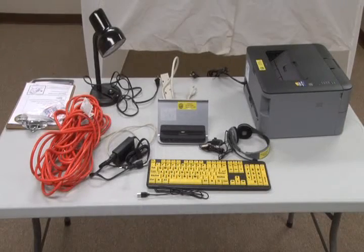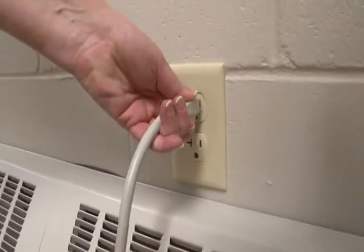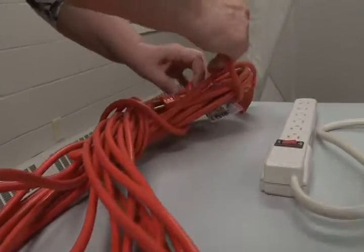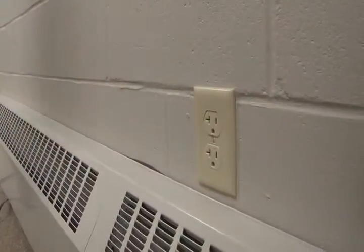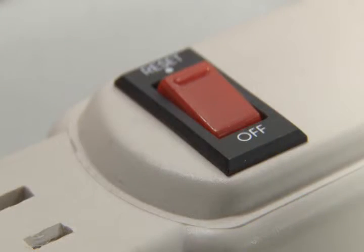Once everything is unpacked, find the power strip and plug it into the power source, typically a wall outlet. If the wall outlet is too far away, use the 50-foot extension cord by plugging the power strip into the extension cord and the other end into the wall outlet. Be sure to keep the power off at the power strip until all of the equipment is assembled.